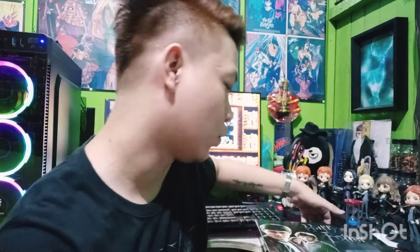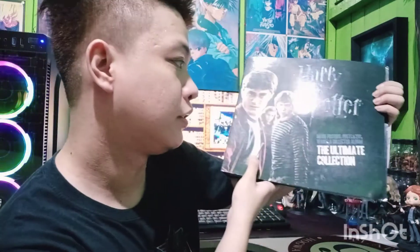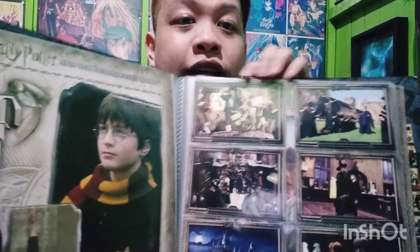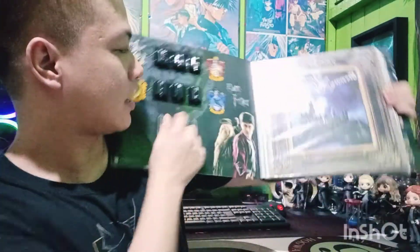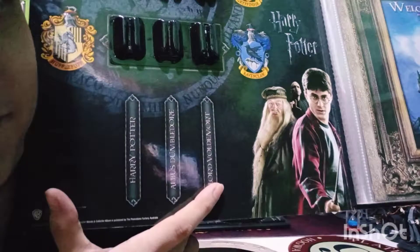So these two wands are part of the Harry Potter Movie Poster Postcards, Wands, and Collector Album — the Ultimate Collection. It has postcards, posters inside, and I arranged them based on the movie sequence. Unfortunately, what arrived was only the Harry Potter wand and Dumbledore's wand. There should also have been Voldemort's wand. All three should be together — Harry, Dumbledore, and Lord Voldemort. Anyway, it's still nice because it's a licensed product from Warner Brothers Studio.